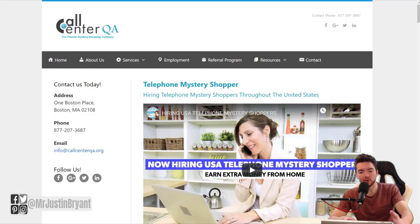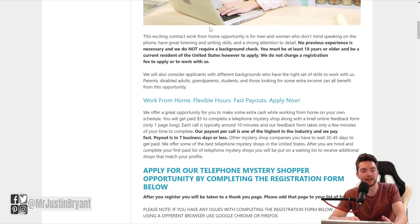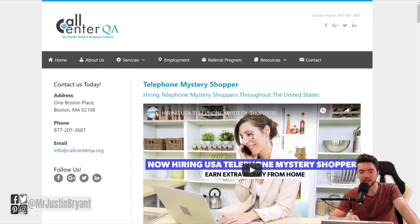Another way you can make money answering questions is mystery shopping. Call Center QA is an example — go to callcenterqa.org and be a mystery shopper where you will have certain questions you're supposed to answer. Basically, you call customer support for a business and then get paid about $5 per call, which only takes about 10 minutes. You need to be 18 years of age or older and reside in the United States. You're answering questions about the customer support experience with certain retailers as a mystery shopper.